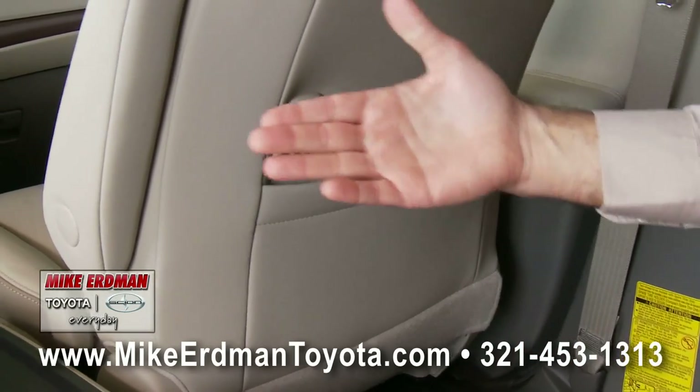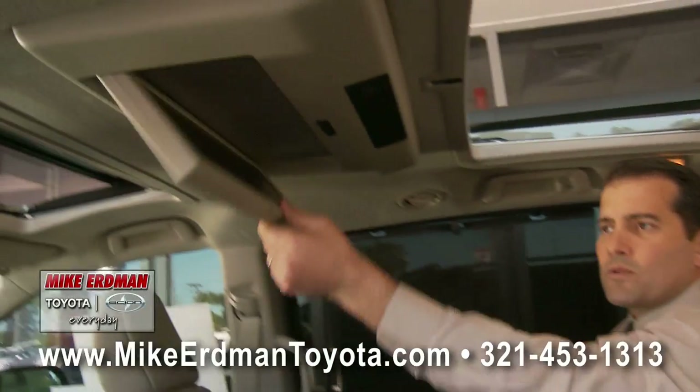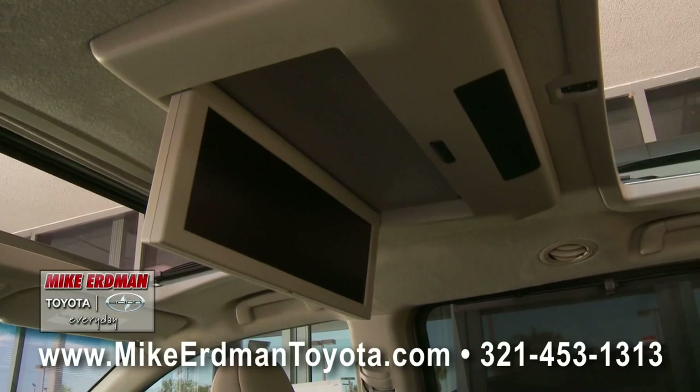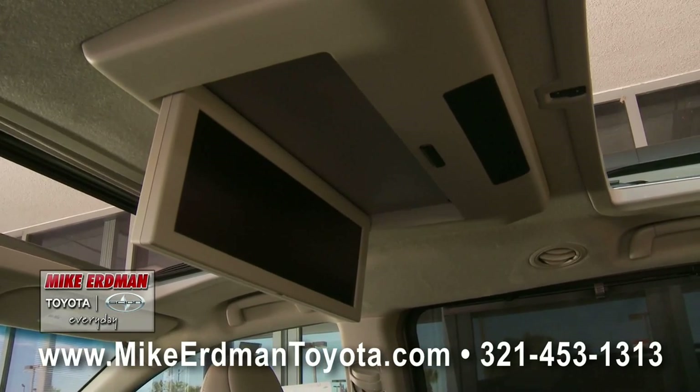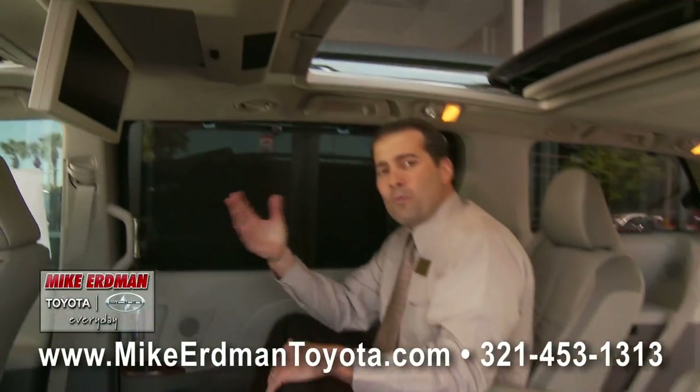Featured on the passenger seat and also on the driver seat as well. One of the nicest features, which we're going to show you again later, is a sixteen and a half inch dual screen, which you can watch DVDs on and also play video games separately. So when one kid wants to play and one wants to watch the show, you can please them all in the 2011 Toyota Sienna.